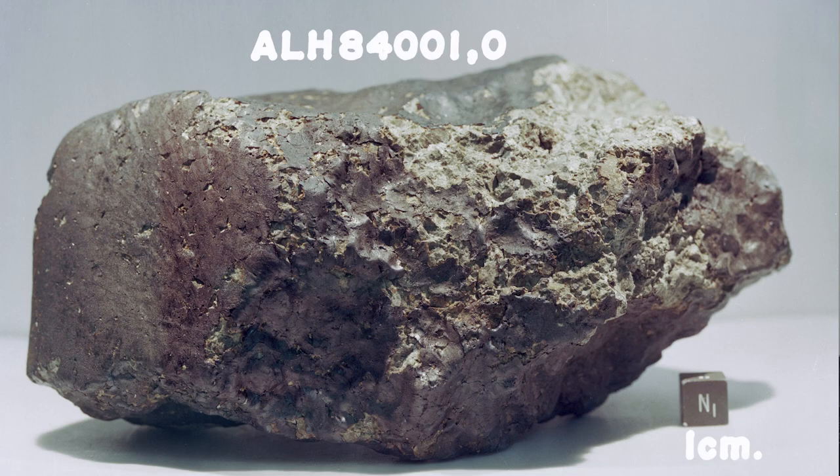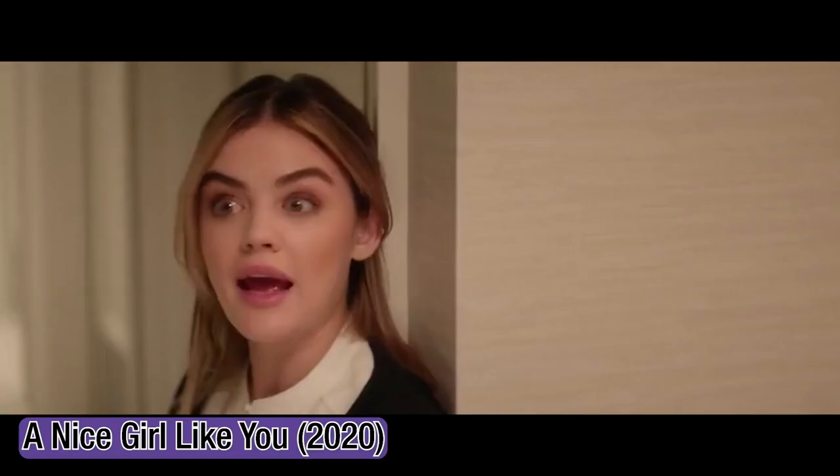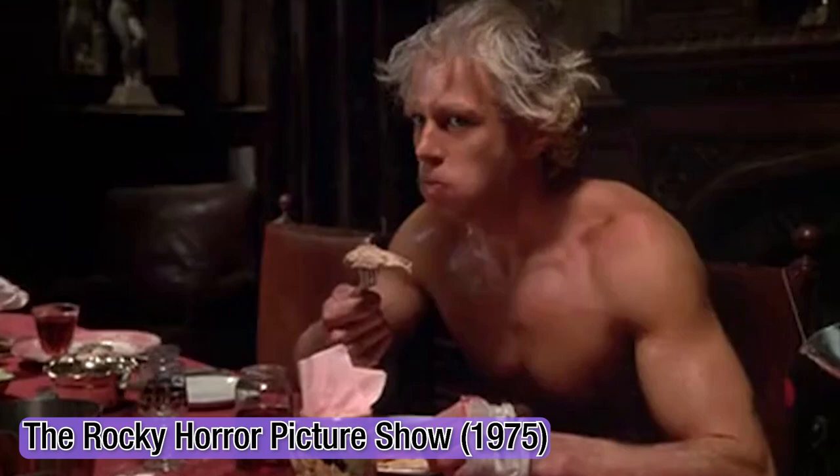Welcome to PsyPK. I'm PK, and today I'll be explaining to you about Alan Hill's 84001 and the possibility of it having aliens inside of it.